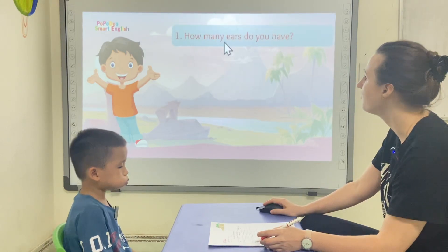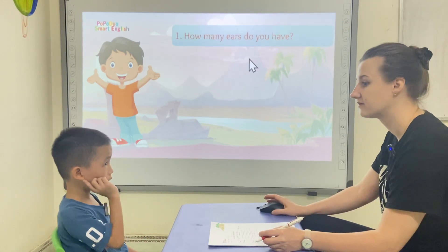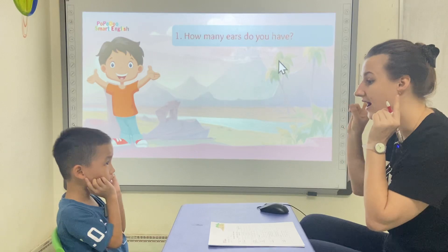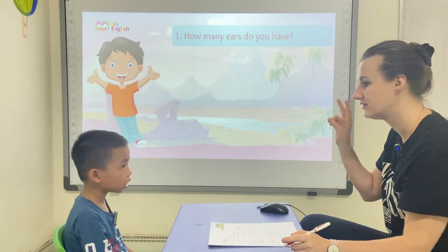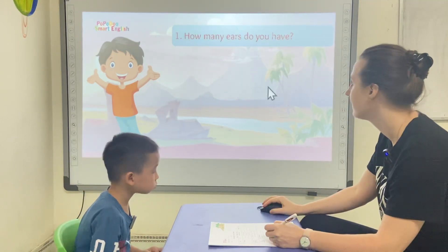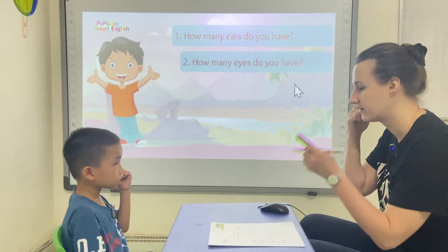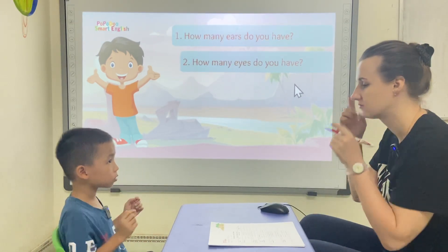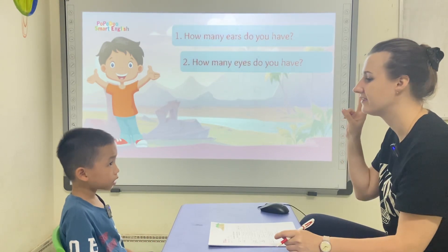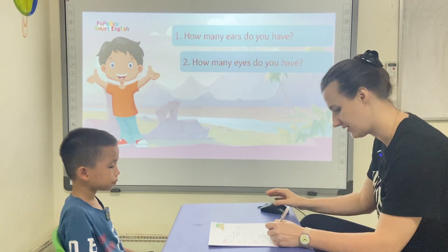Henry, how many ears do you have? How many ears do you have? One. Two. I have two ears. Okay. How many eyes do you have? One. Two. I have two eyes. Excellent.